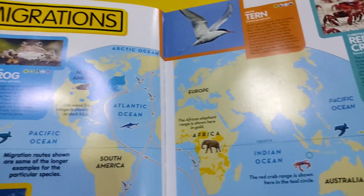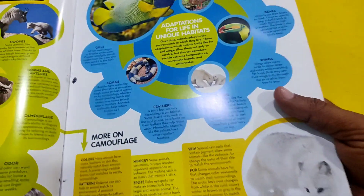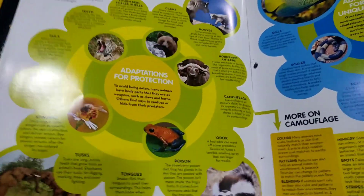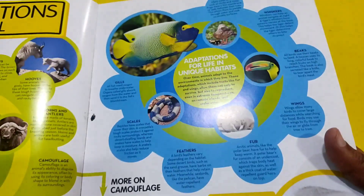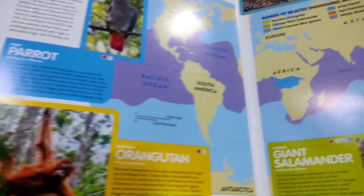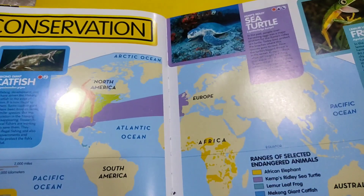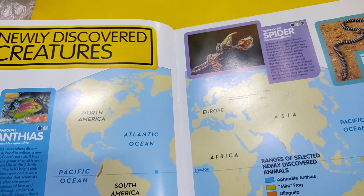Here you have homes and habitats, migrations. Here you have sharks, turtles, adaptations and survival — how different animals survive in different environments and conditions. Here you have scientific descriptions about animals, endangered animals, conservation, and newly discovered creatures.